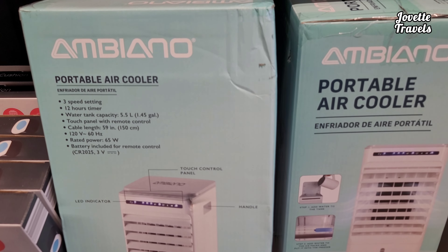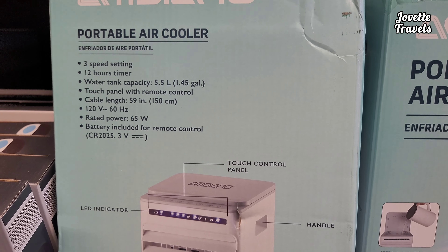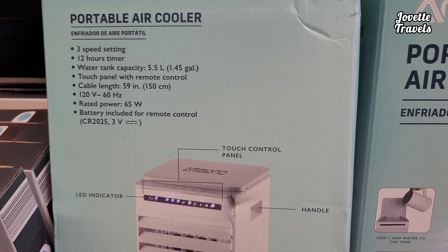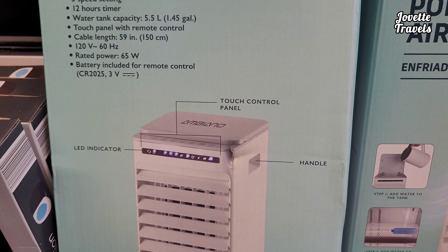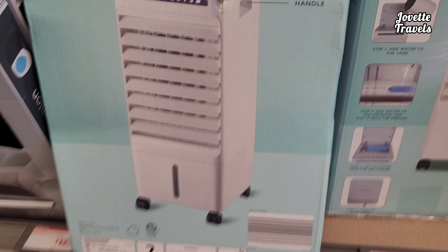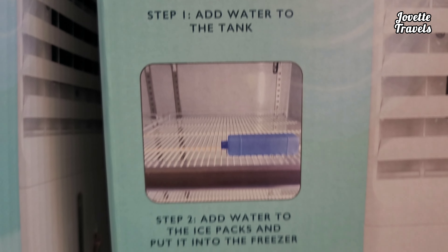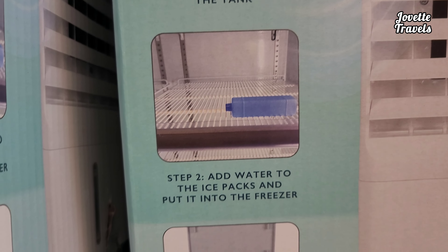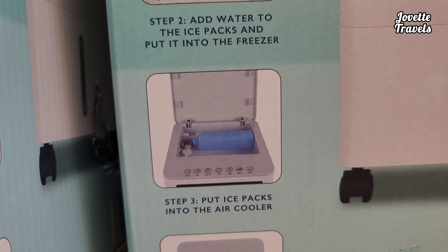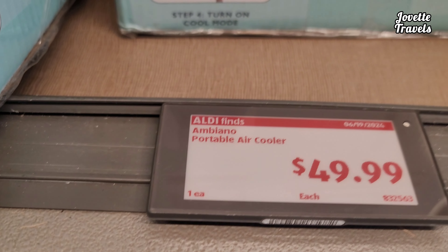Got this portable air cooler. 12-hour timer, 5.5-liter water tank, 120 volts, and LED touch control panel with a handle. And it rolls too, it's pretty cool. So you add water to the tank, then add water to the ice packs and put them in the freezer. Put ice packs into the air cooler and turn on the cool mode. $150.